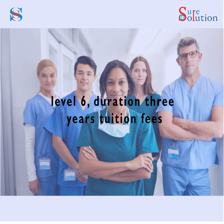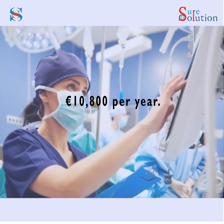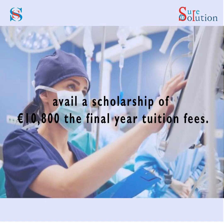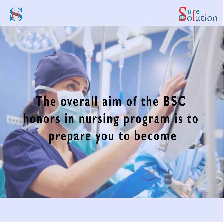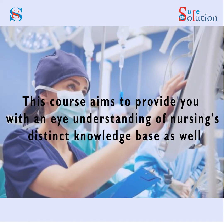The course has been planned to offer specific training and support in core areas where further assistance is required. Bachelor of Science Honours in Nursing — MQF Level 6, Duration: 3 Years, Tuition Fees: $10,800 per year. Scholarship: Avail a scholarship of €10,800 for the final year tuition fees if you clear the OSCE exam.